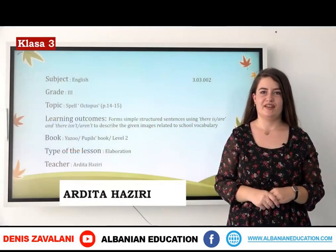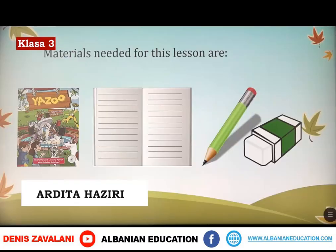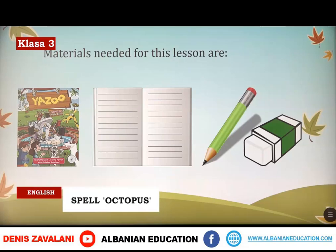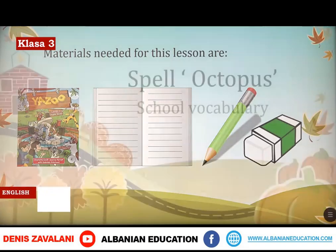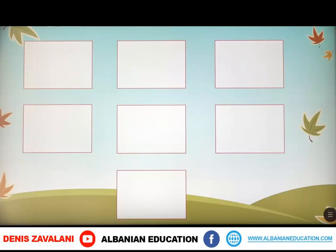Dear students, here you are again. The topic for today is Spell Octopus and School Vocabulary. Today we are going to learn some new words and how to spell them correctly. Some photos will be shown here and we are going to read them together. Are you ready? Let's start!